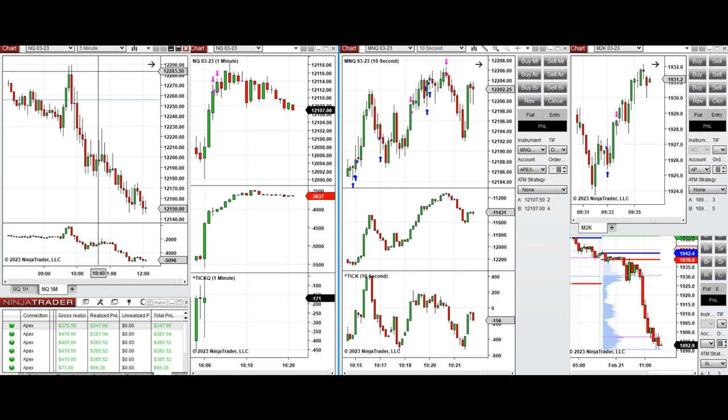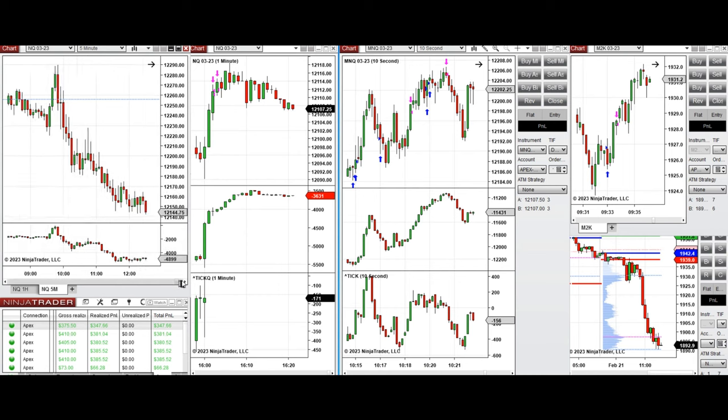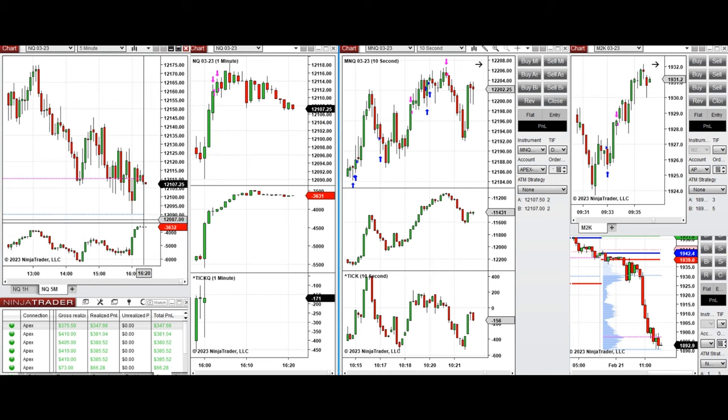I took long positions on micro Nasdaq and Nasdaq. At the end of the New York market session, the level at 12,100 was tested. The market went down about 10 points, got rejected, and created an uptrend channel. I took a long position just before the market closed in the last 10 minutes.